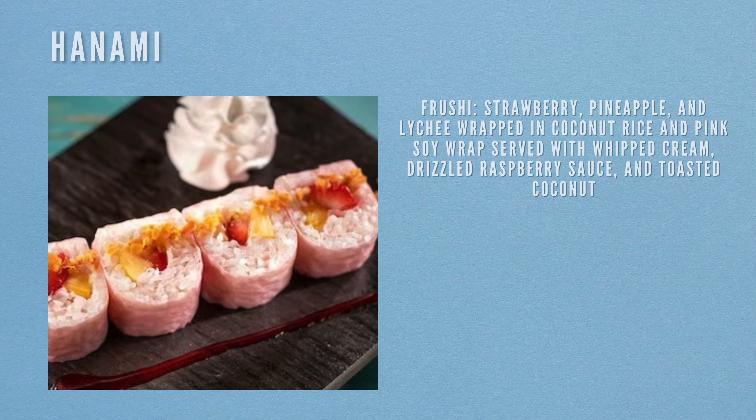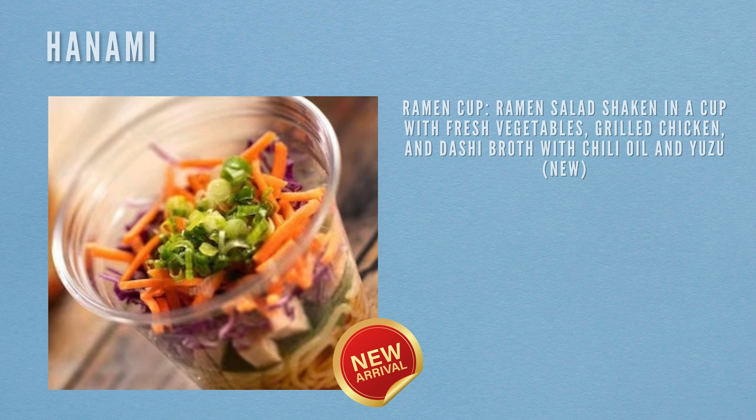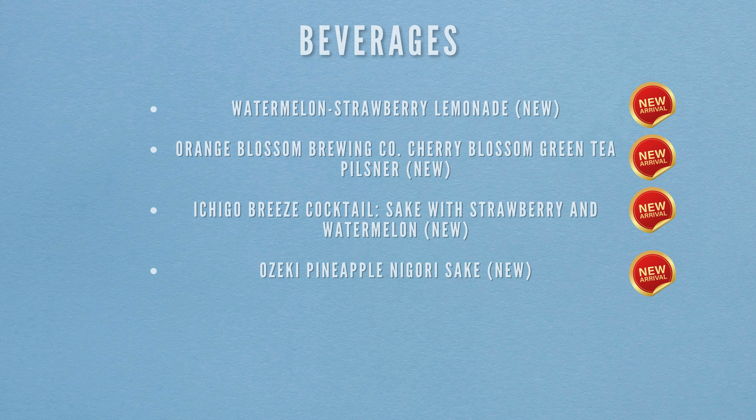Next location is Hanami. Food items include Frushi — strawberry, pineapple and lychee wrapped in coconut rice and pink soy wrap, served with whipped cream drizzled in raspberry sauce and toasted coconut. Also available: a steamed bun filled with vegetables and plant-based soy meat (new), and a ramen cup — a ramen salad shaken in a cup with fresh vegetables, grilled chicken, dashi broth, chili oil and wafu dressing (new). Beverages include watermelon strawberry lemonade (new), Orange Blossom Brewing Co. Cherry Blossom Green Tea Pilsner (new), Ishigaki Breeze cocktail with sake, strawberry and watermelon (new), and Ozeki Pineapple Nigori Sake (new).